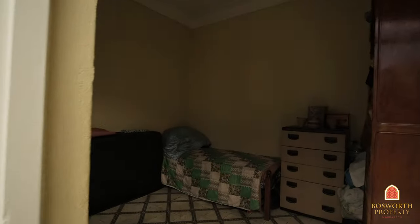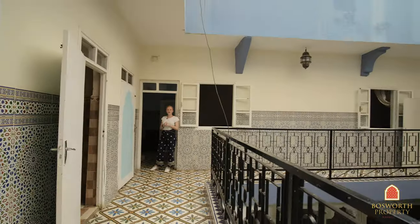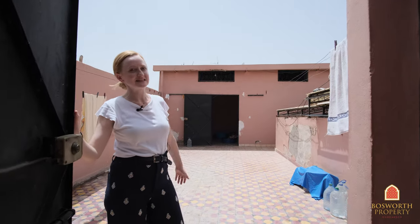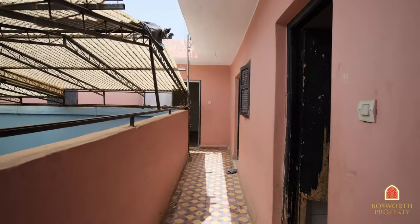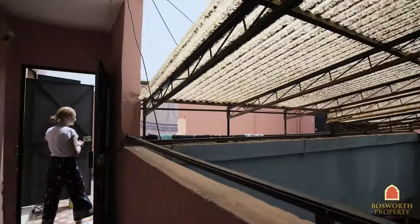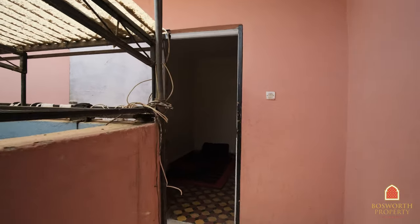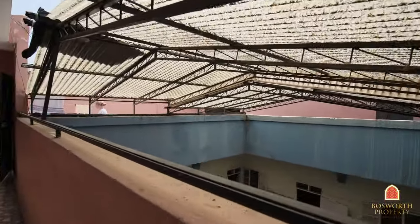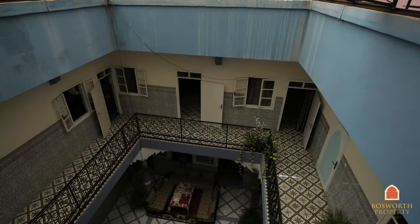Most rooms are occupied right now by family. And now we'll go to the terrace — come on up and have a look. They've really maximized space over here; they've built another five rooms and a kitchen right here. The terrace rooms are used for different purposes: for family members to retreat, to do laundry, to dry laundry. There's lots of space on this third floor.